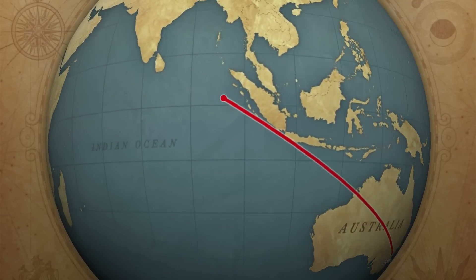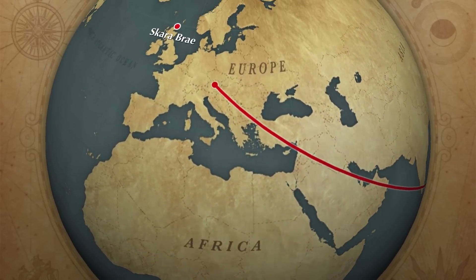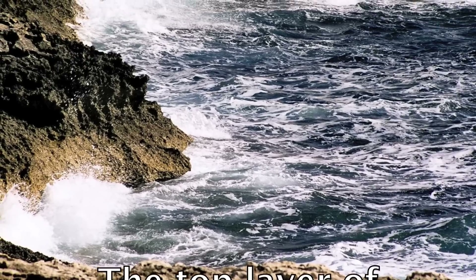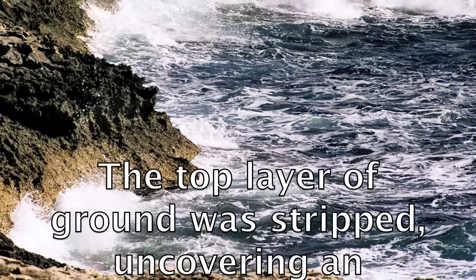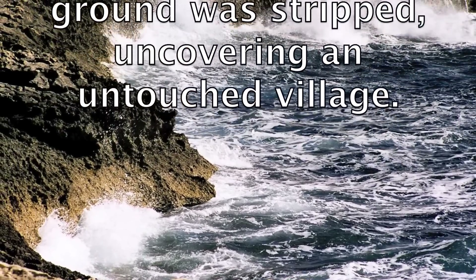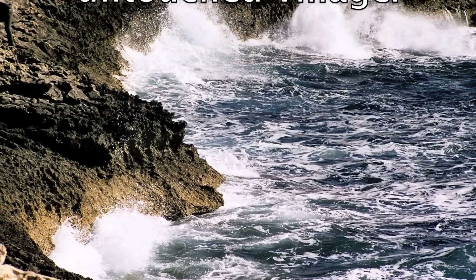Skara Brae is located on the west coast of the mainland of Orkney in Scotland. In the winter of 1850, a wild storm struck Skara Brae. The top layer of ground was stripped, uncovering an untouched village.